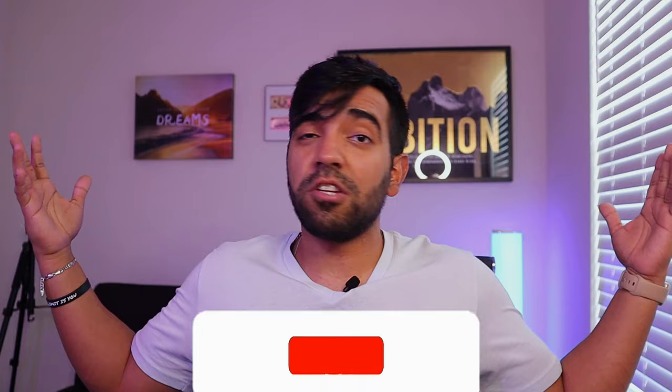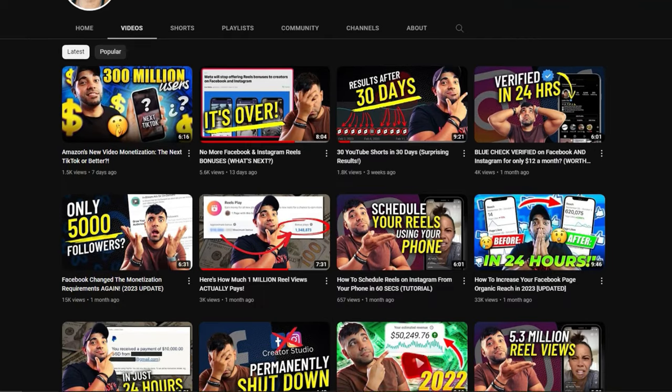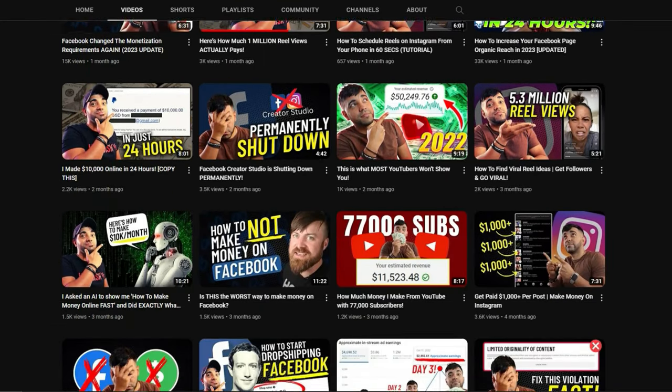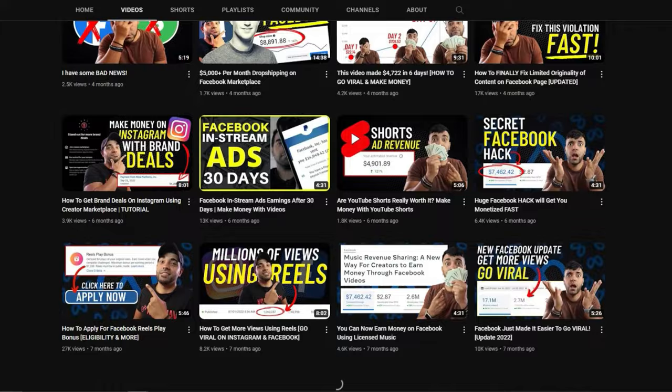Thank you very much for watching this video. If you found value in it, make sure you hit the like button below and subscribe to my channel if you haven't already. I post a lot of videos about making money with social media, Facebook, Instagram, how to create content and make money from your content. So if you're into that, consider subscribing and check out some of my videos. Thanks for watching and I'll see you in my next video.